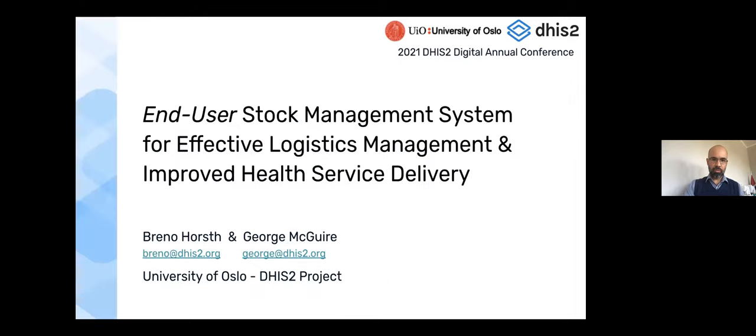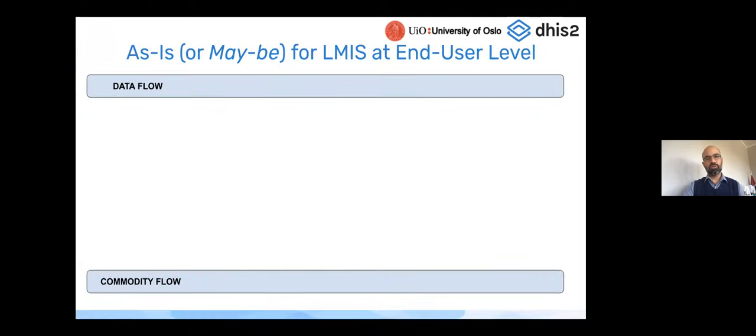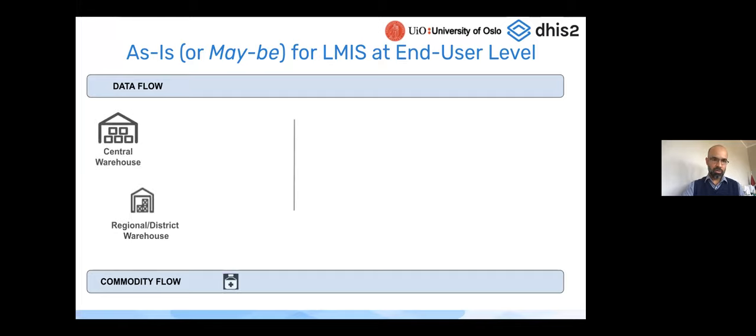Let me get into the presentation on end-user stock management system for effective logistics management and improved health service delivery. For DHIS2 it's the end-user aspect we're focusing on, and it should inform your logistics management, supply chain management, and the quality of health service delivery. I'll start by quickly going through an as-is scenario — within a country or program you'd have a central and perhaps regional or district warehouse distributing medicines and health products down to a point of care such as a hospital, health center, or community health worker.